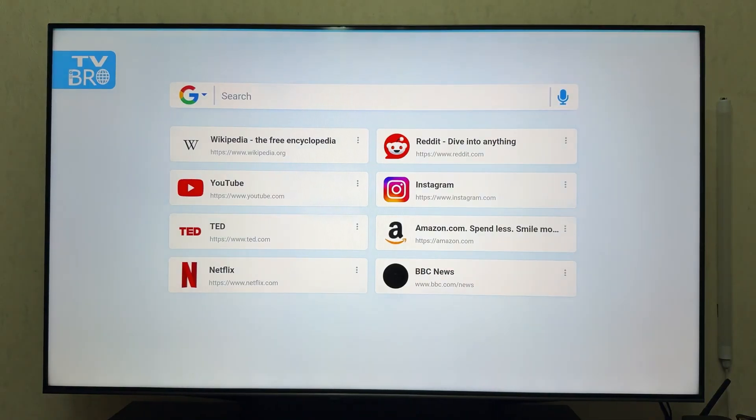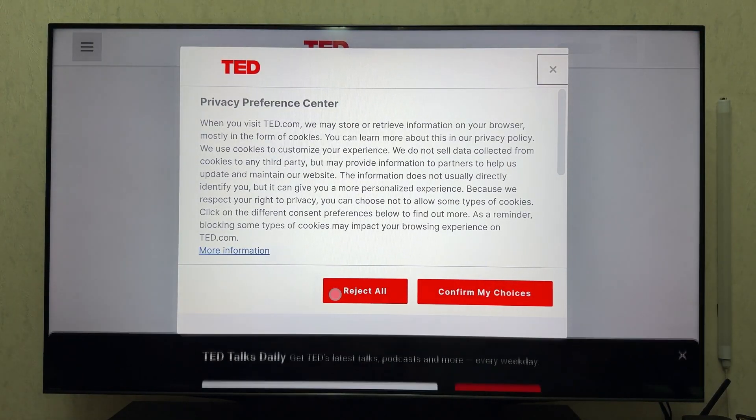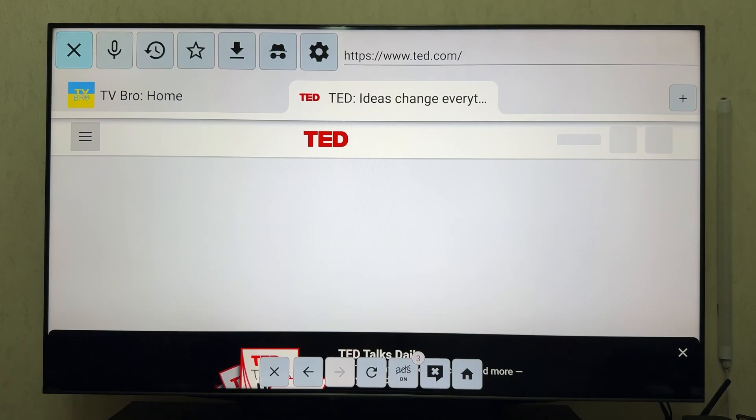Next up is TV Bro. This is an open-source and completely free browser designed specifically for Android TV. The interface is simple but intuitive. It features a built-in tab manager, bookmarks, voice search, and even file downloads.